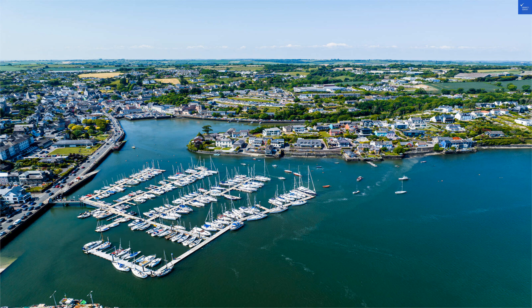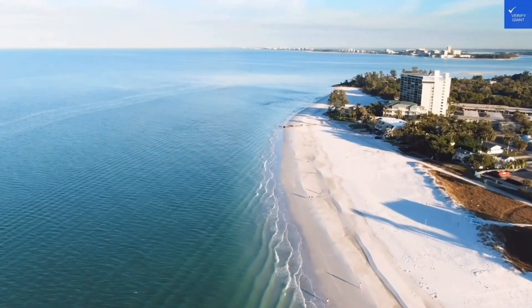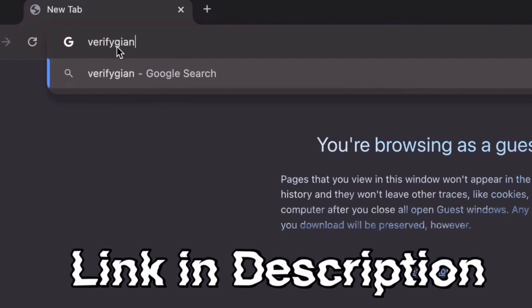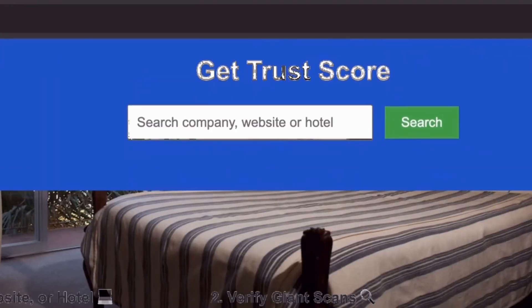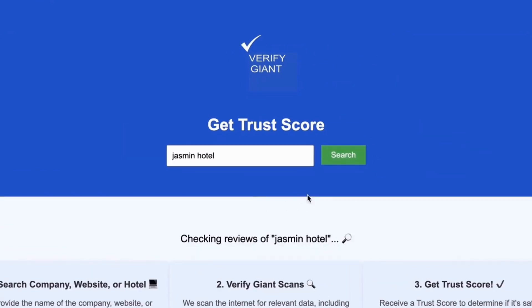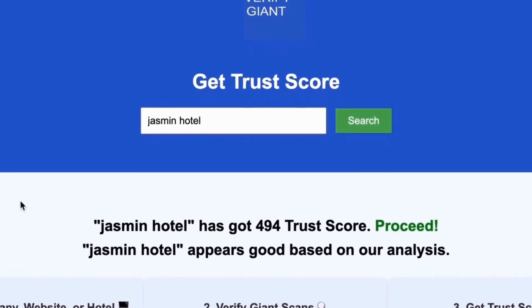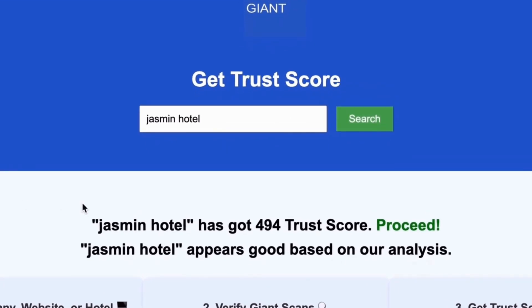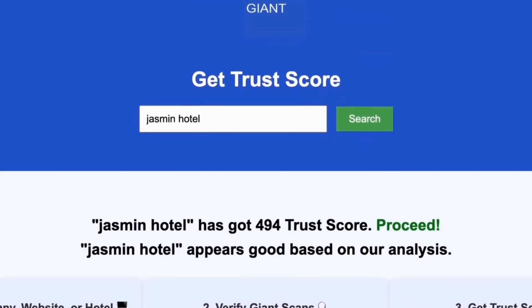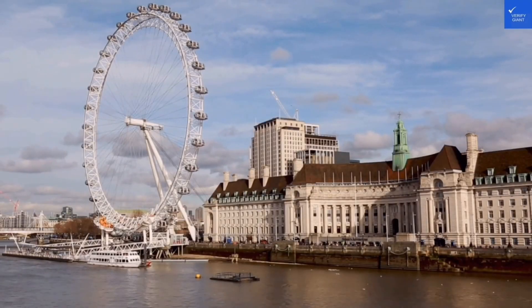Your support helps us keep these reviews honest. Before we dive deeper, don't forget to visit our website at VerifyGiant.com — the link is in the description below. Head over to our site, click on the search bar, and enter the name of a company, website, or hotel you're curious about. Our powerful tool will analyze a wealth of information, including customer reviews, founder credentials, and consumer reports to generate a trust score for you. Best of all, this service is completely free. With VerifyGiant, you'll quickly discover whether a hotel, business, or website is trustworthy, questionable, or potentially a scam. Join the thousands of satisfied users we help every day in avoiding scams and making informed decisions.